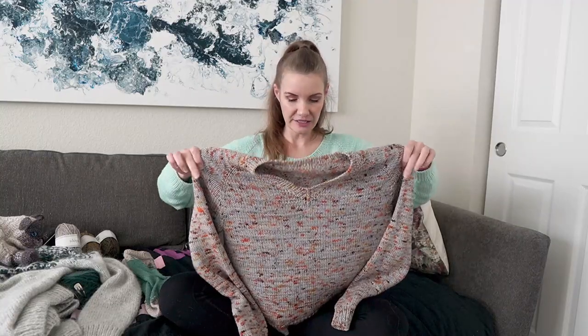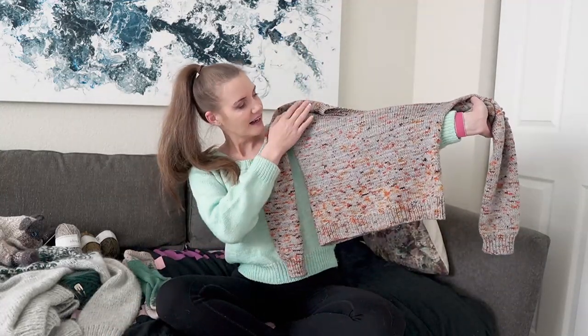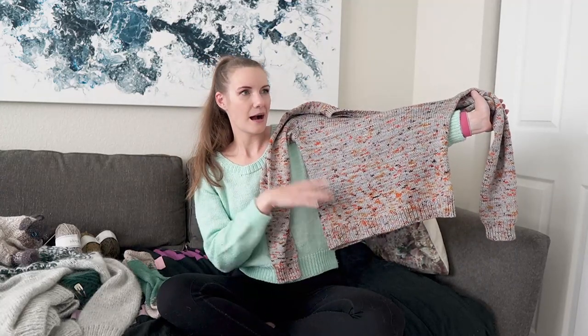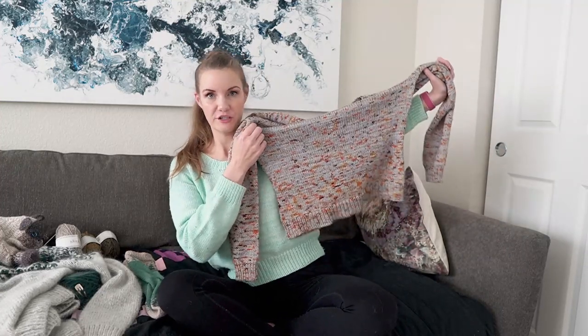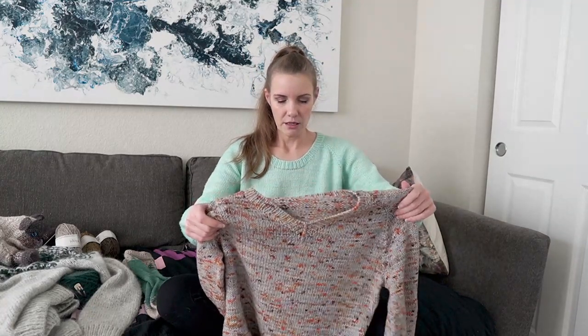I had an issue at the bottom of the sweater — not really an error, but my own mistake. I had been alternating skeins all the way down, then decided not to bother for the last bit. After blocking, I can really tell that the last four inches are a different color. I'm going back and forth on whether to rip it out and re-knit the bottom. Since it's a top-down sweater, it would be easy to replace the bottom, but the yarn isn't my favorite anyway.